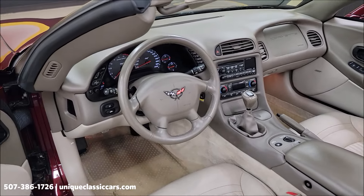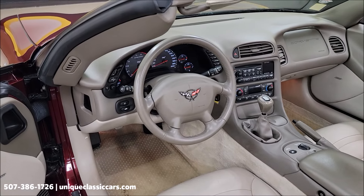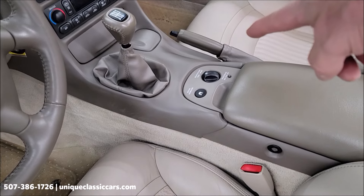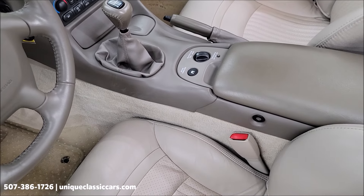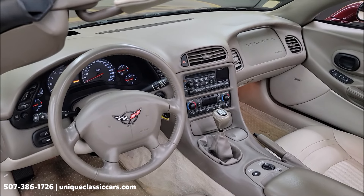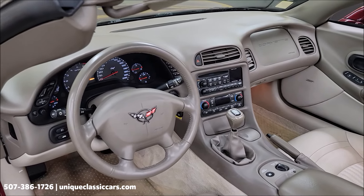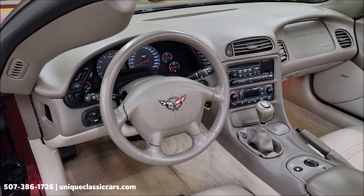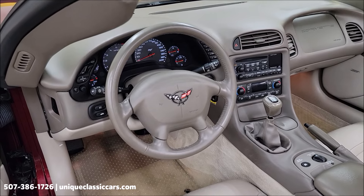More of the equipment: heads-up display, driver information center, magnetic selective ride control for touring and sport mode, electronic dual climate control, and an AM/FM/CD player. Cruise control as well. Nicely equipped car. The owner's manual is in the glove box and will go with this car.